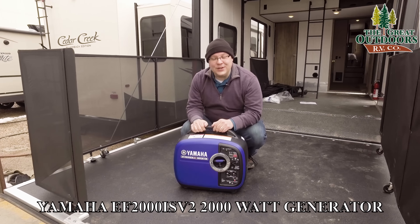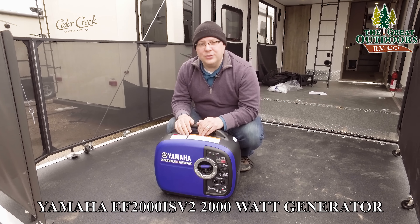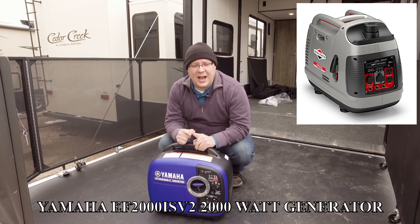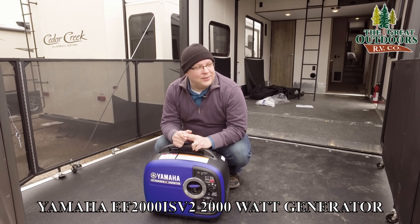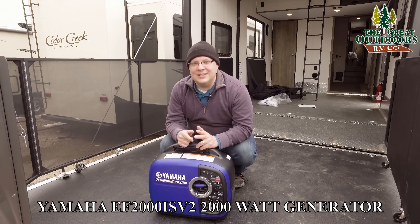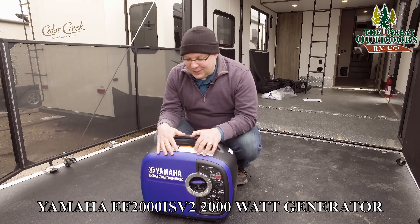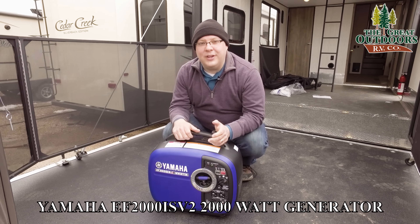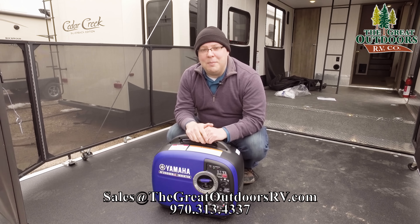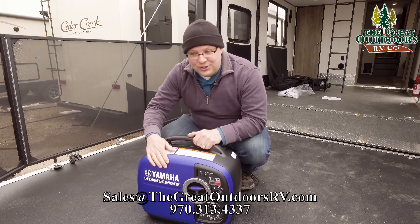And that's it, you guys — we are done. Thanks for taking the time to watch our video on the Yamaha 2000 IS version 2. We're going to be producing more of these videos; if you want to see us review other brands, we're going to do a new Briggs & Stratton 2200 and also test a cheap generator from Harbor Freight. Please consider subscribing and hitting that bell button. If you have any questions, you can email us at sales@thegreatoutdoorsrv.com or call us at 970-313-4337. Thanks for watching — we'll see you guys next time.